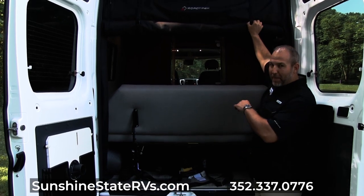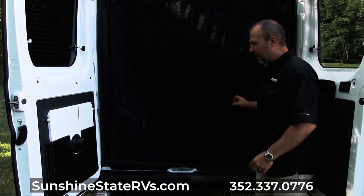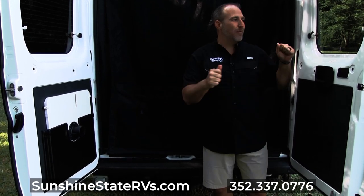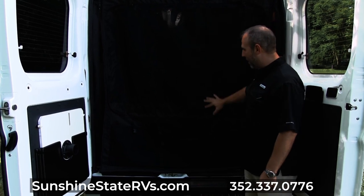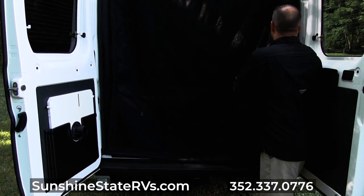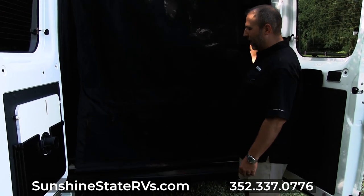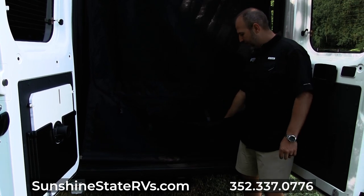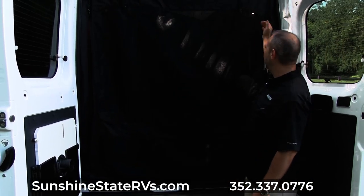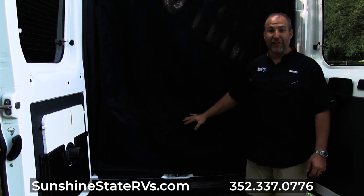They custom make their screen door and also their back screen, which is really cool for a number of reasons. You don't have to store window shades somewhere — this is permanently here. It can be a blackout screen, or if you unzip it from the inside it becomes a see-through screen to keep bugs out. And they give you storage here too. So this screen serves three different things: blackout, mosquito bug net, and storage — which is pretty nice.